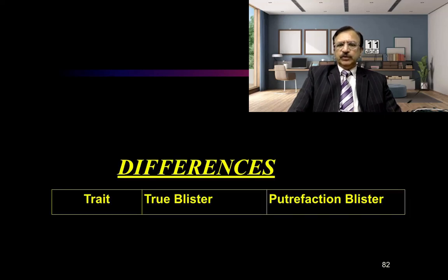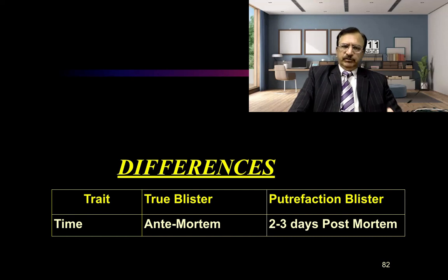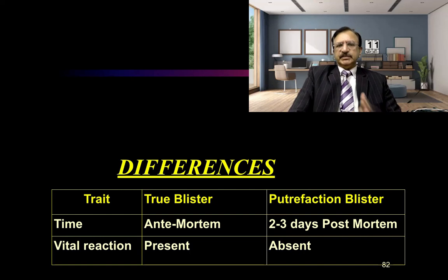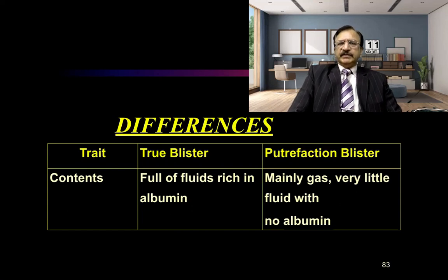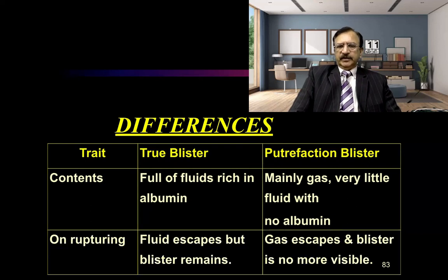The difference between a true blister and a putrefactive blister: true blisters are ante-mortem, whereas putrefactive blisters are post-mortem and appear two to three days after death. Vital reaction is present in ante-mortem true blisters, whereas it is absent in putrefactive blisters. The contents of true blisters are rich in albumin, whereas putrefactive blisters are filled with gas and contain no albumin. On rupturing, the true blister releases fluid but the blister wall remains, whereas in a putrefactive blister, gases escape and the blister is no longer visible.